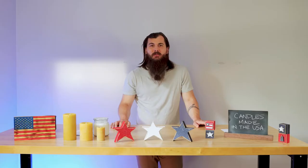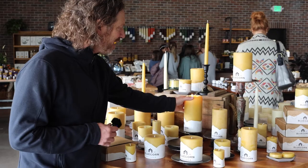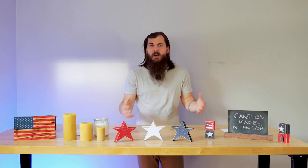For those of y'all who follow the channel, earlier this year I went out to Montrose, Colorado, and one of the tours that we did was of a candle making factory — Blue Corn Beeswax. So I figured when I got back, why don't we do more research on candles and see what are some other great makers out there that are American made and producing great products.